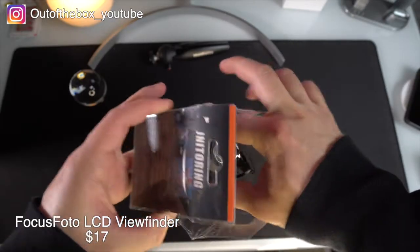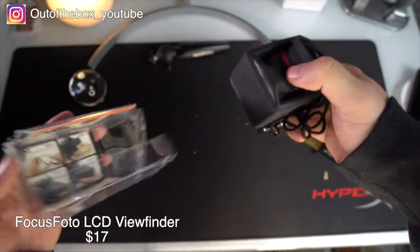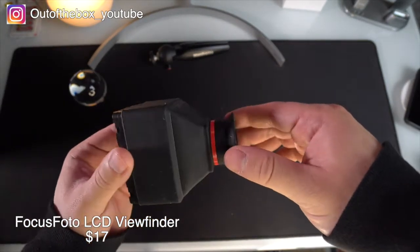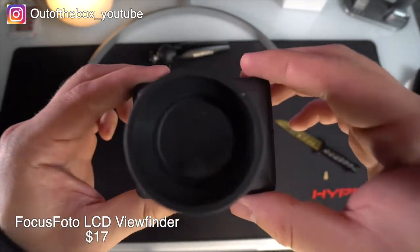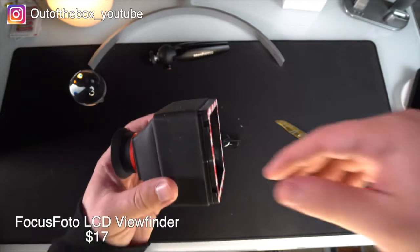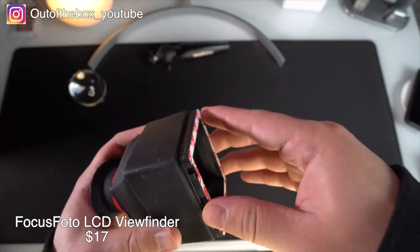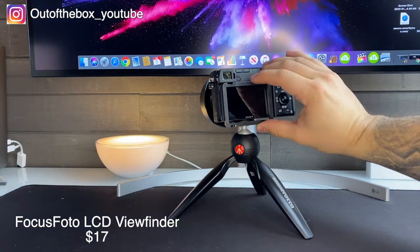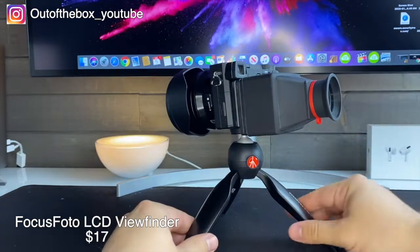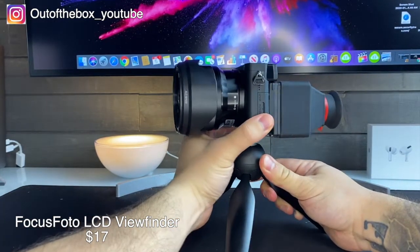Up next we have the Focus Photo LCD viewfinder. This is going to be absolutely perfect for people that want to ensure they truly captured the perfect photo, especially when shooting in natural light settings. This viewfinder features 3x magnification as well as a removable 3M border that allows you to easily clip the viewfinder onto the back of your DSLR or mirrorless camera rig. It may look a little bit wacky but it definitely has some amazing functionality.